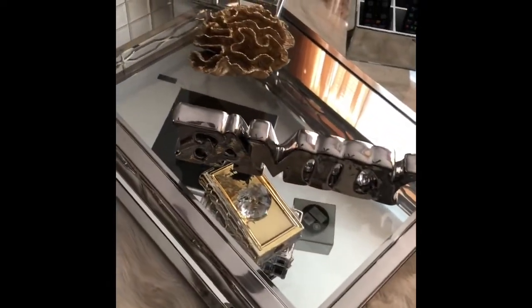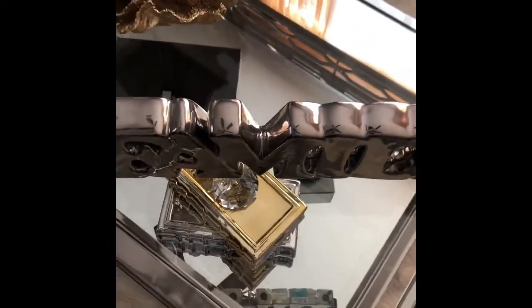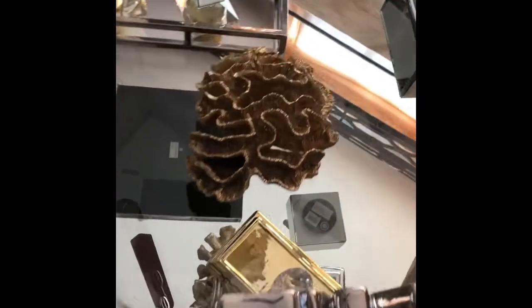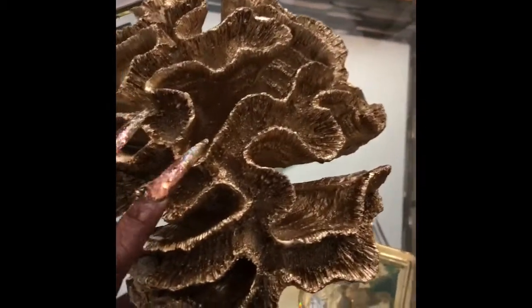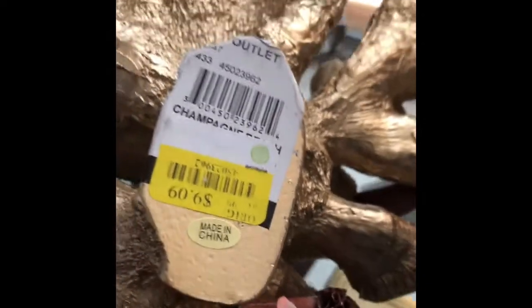This family sign I got from — I think it was Ross, I don't remember the price. And this gold coral I got from Big Lots, which was on sale for $9.99.